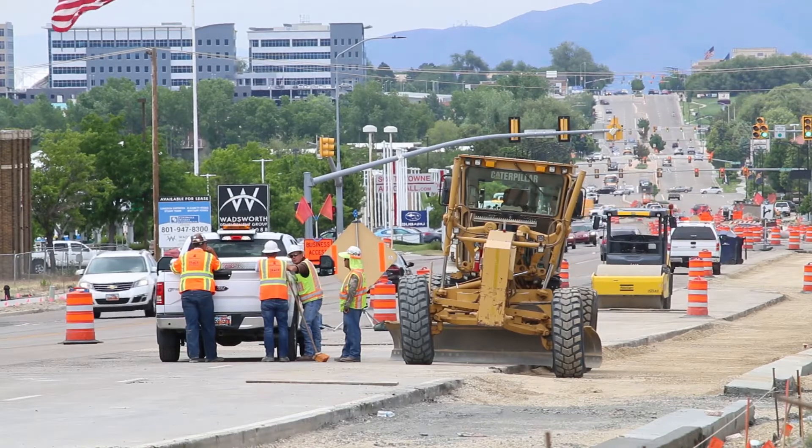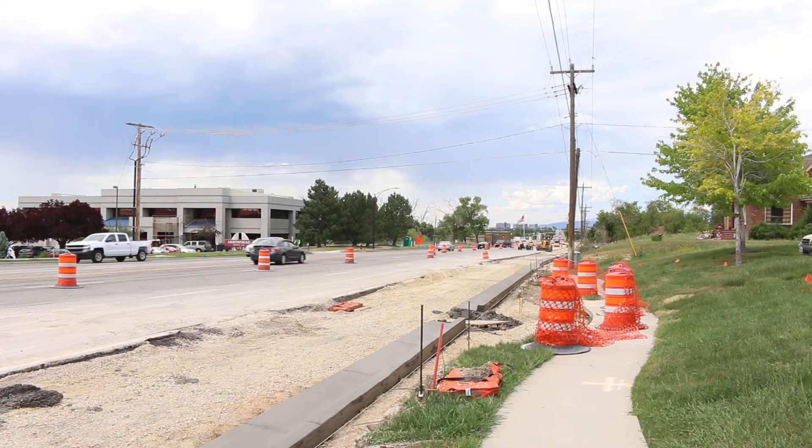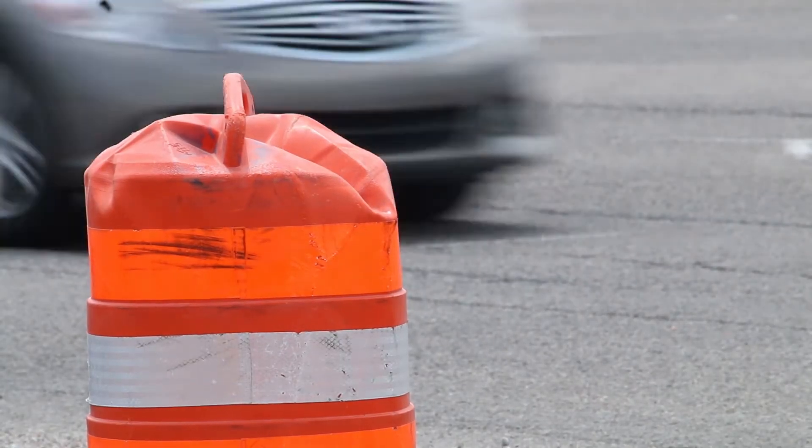We see the long-term benefits of an improved road for the next 20 years in this area. We're on track to finish this in October 2018.